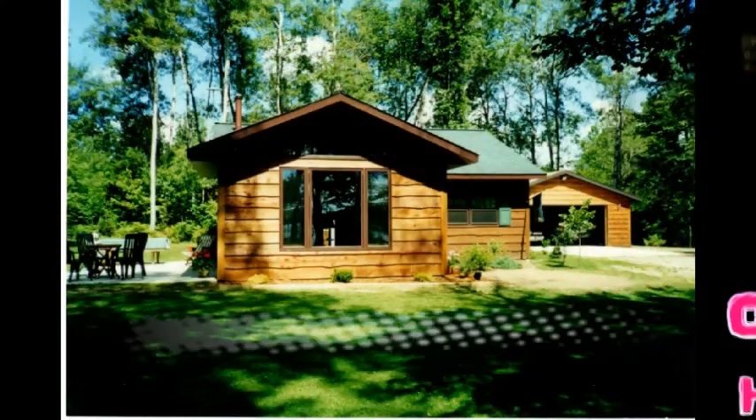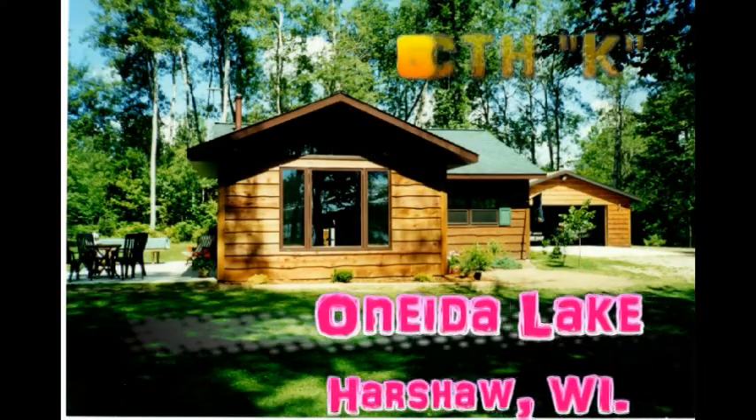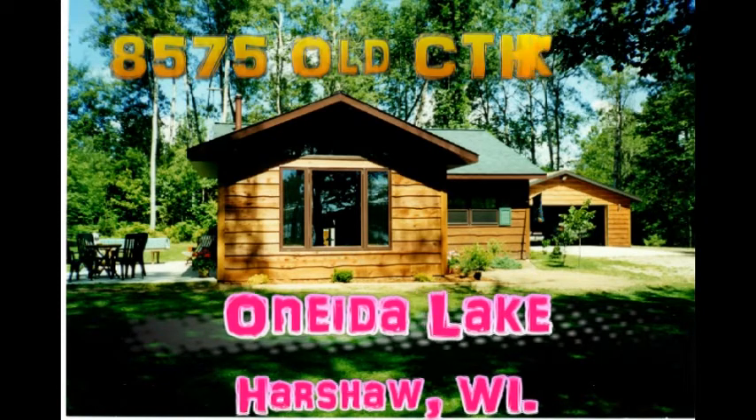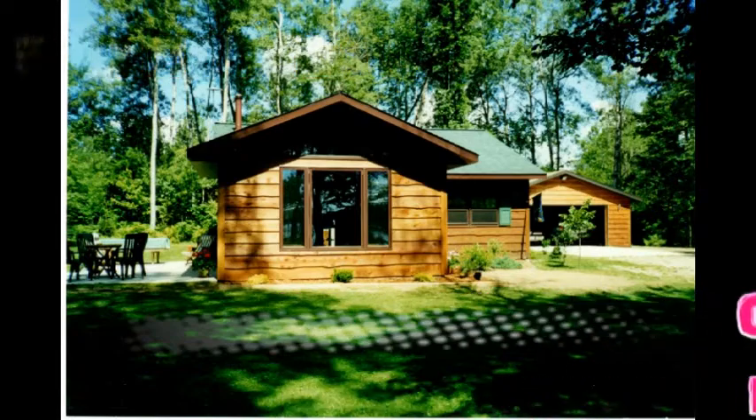Are you looking for something special? Well, guess what, folks? This is it right here. We're on Oneida Lake in Harsha, Wisconsin at 8575 Old County Highway K, and this is a beautiful cottage going up for sale today.